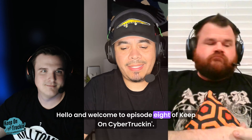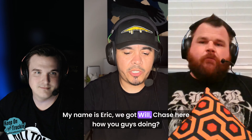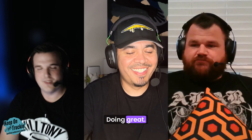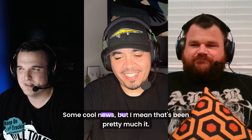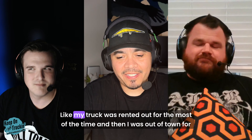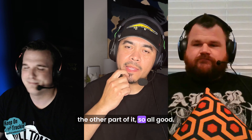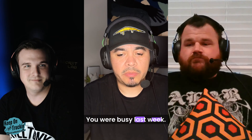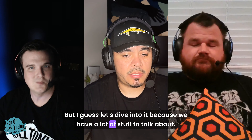Hello and welcome to episode eight of Keep on Cyber Trucking. My name is Eric, we got Will and Chase here. How are you guys doing? Good, great. Another week above ground, not too busy — some cool news but that's been pretty much it. My truck was rented out for most of the time and I was out of town for the other part, so all good.